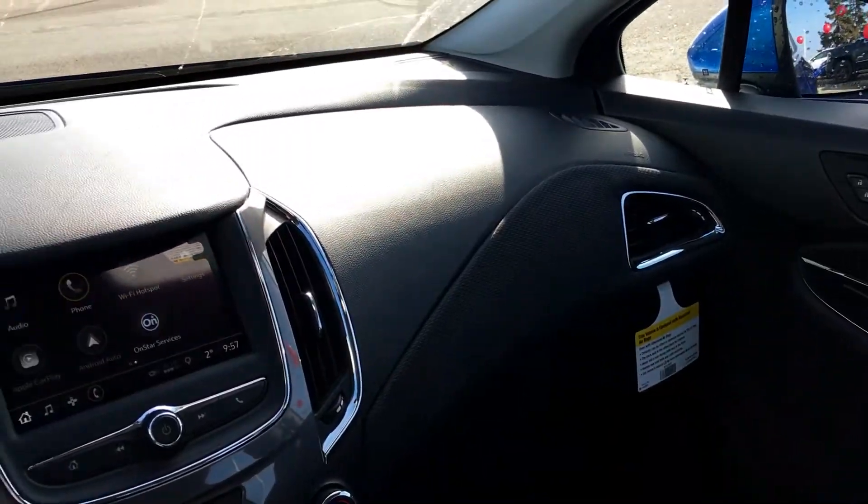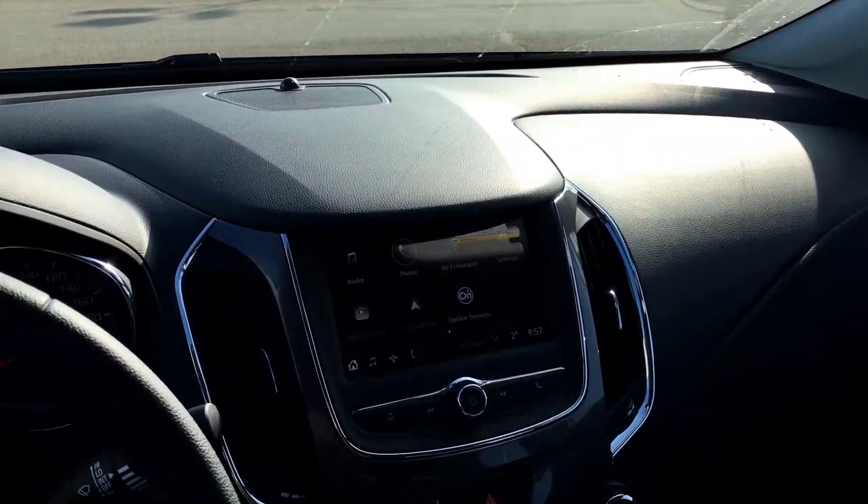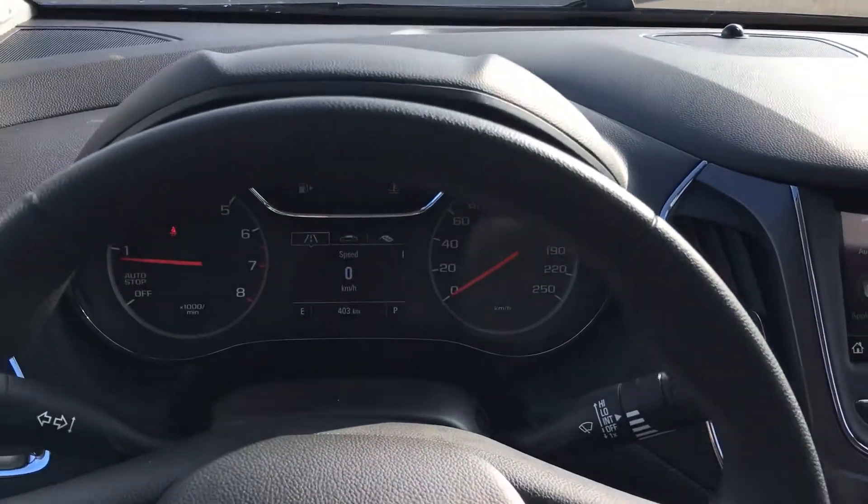Down there you do have one of six Bose speakers, and I'm just going to show you the rest of the dash before I head into the back.